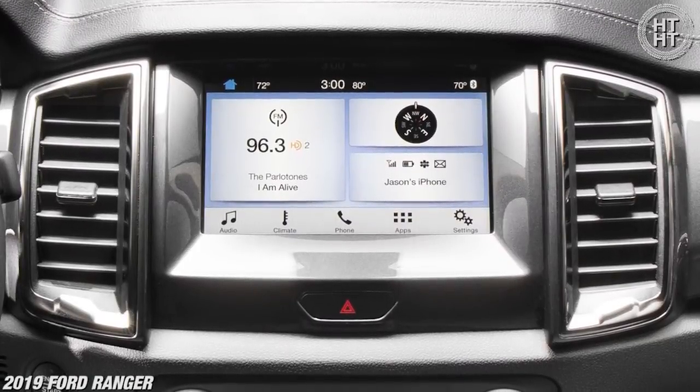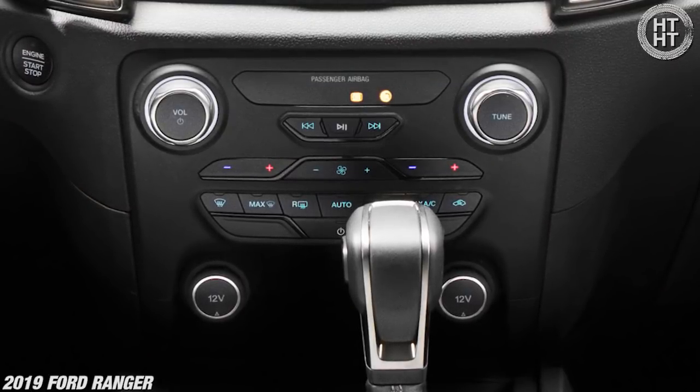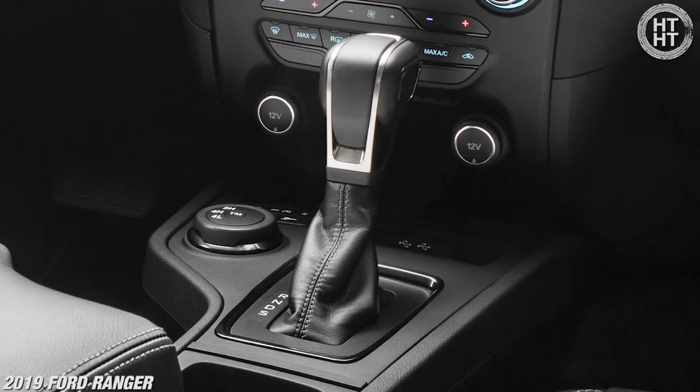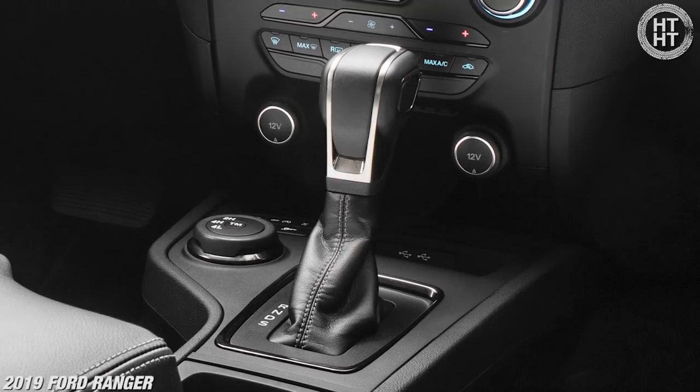There's a standard 4.3-inch screen; you can upgrade to the 8-inch screen, which I think is going to be standard on the higher trim levels. All your climate controls are pretty standard and easy to use. Two 12-volt outlets — much appreciated — two USB smart outlets which means they're high-speed charging. There's a bin, and you can shut that auto stop-start off, which is the first thing we did when we got in the vehicle.